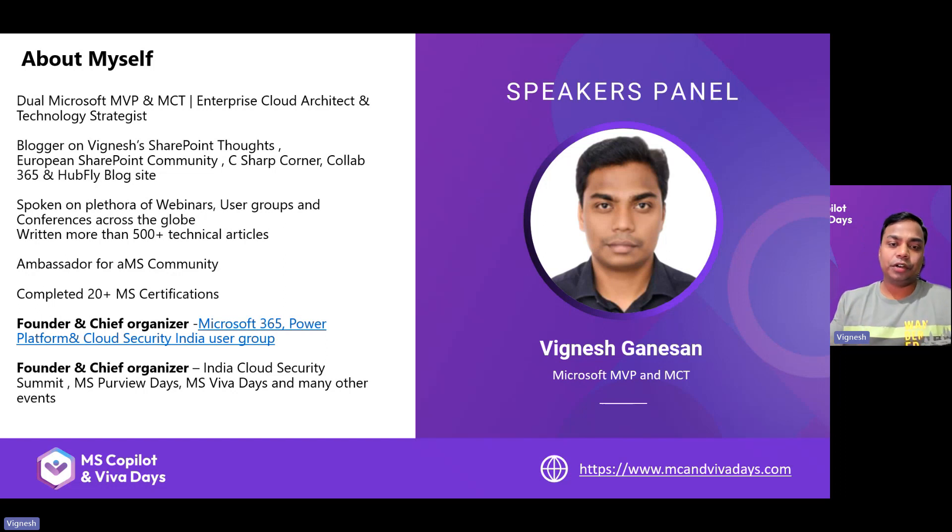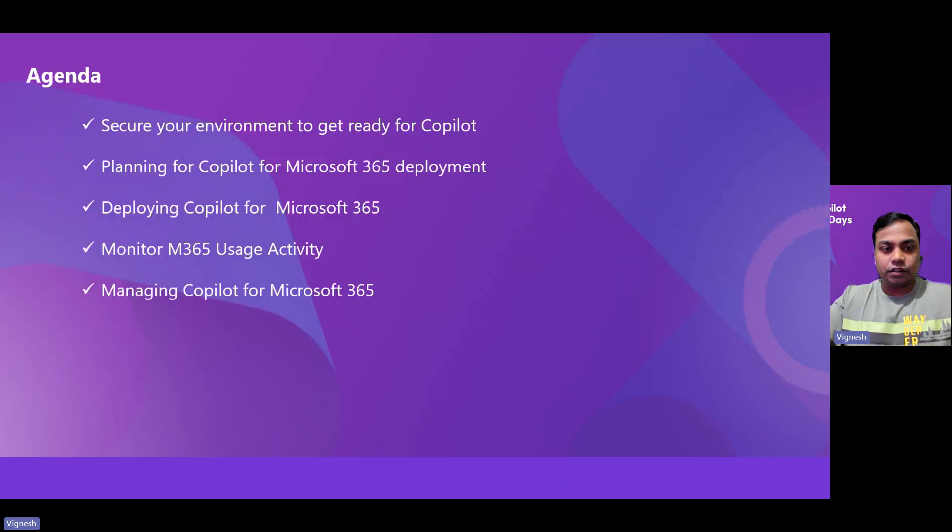I'm the founder and chief organizer of the Microsoft 365 Power Platform Cloud Security India User Group. This very event — Microsoft Copilot in Viva Days — is organized by this user group. We also run other events such as the India Cloud Security Summit and Microsoft Review Days. If you're not a member, please search for the group on Meetup and join us.